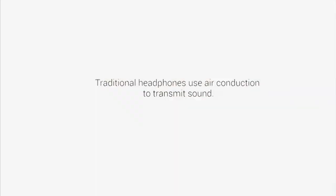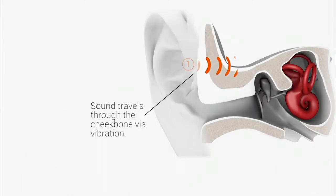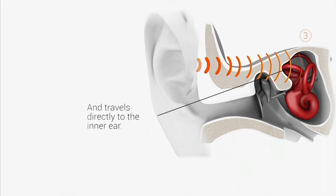Bone conduction technology is completely different than what you're used to. Maybe you're used to stuffing your ears or covering them with headphones — it gets sweaty, it hurts, it swells up. Traditional headphones use air conduction: they send airwaves of sound through your ear and hit your eardrum. But Aftershokz completely redesigned the way we listen. They send sound vibrations that travel through your cheekbones, totally bypass the eardrum, and use a part of your ear called the cochlea to hear.